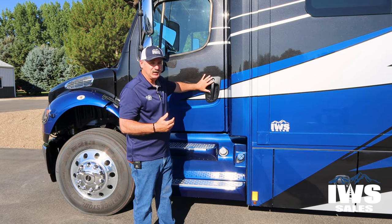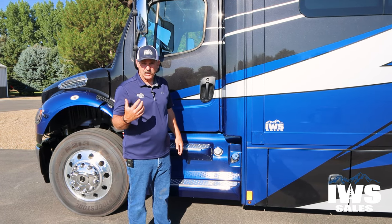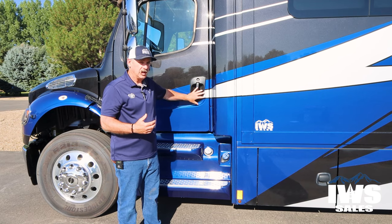Talking about safety — in my personal opinion, I like having these side exit doors. I got pretty claustrophobic in a Class A because I didn't have any way to get out of the front. I really like this.